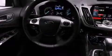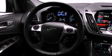Its top features include an intercooled turbocharger, heated seats, and traction control and stability control systems.